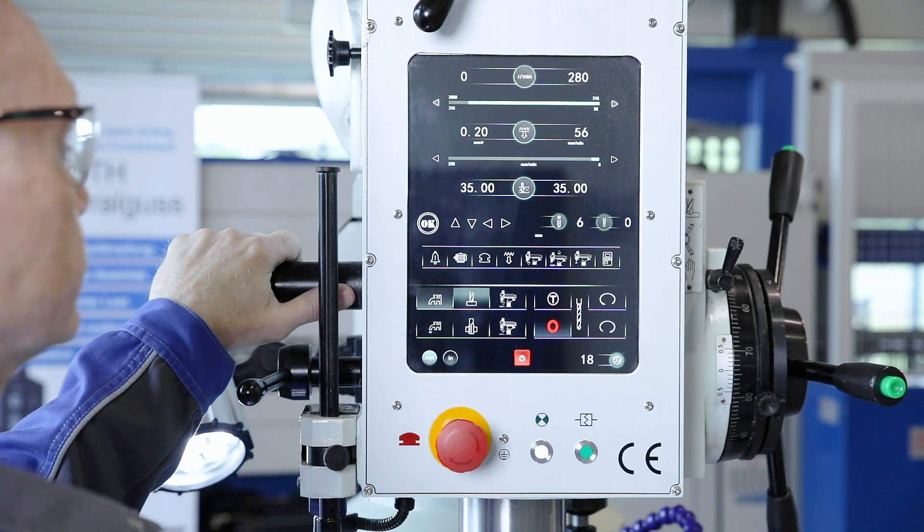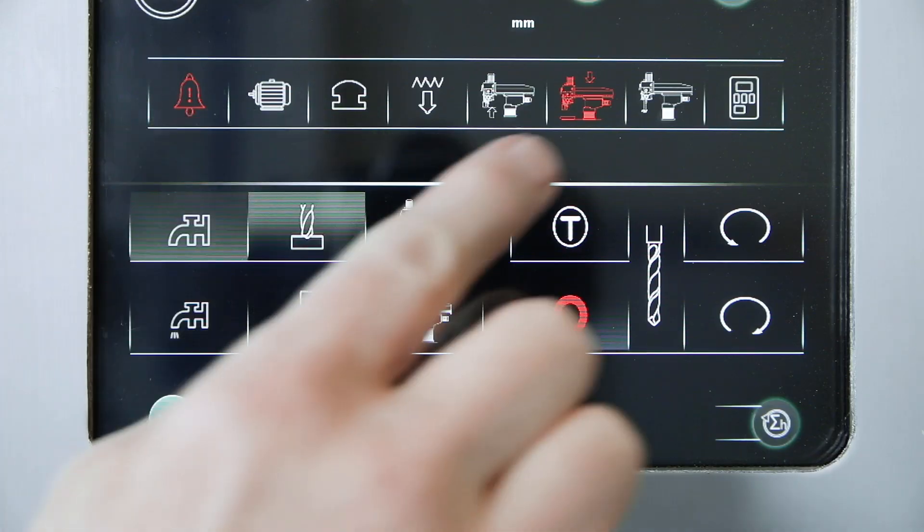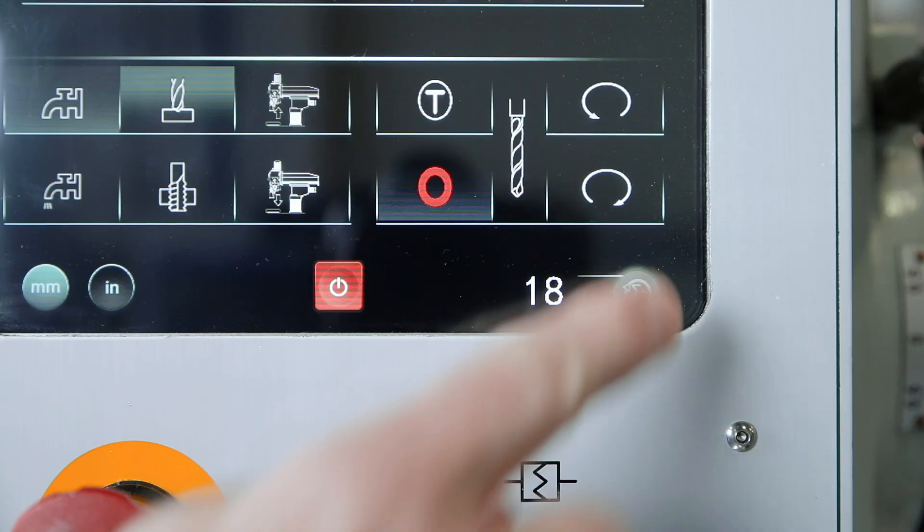Function and alarm messages are clearly displayed and provide information about the operating status. The operating hours counter rounds off the functionality.